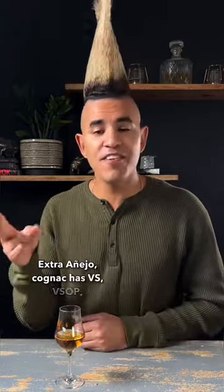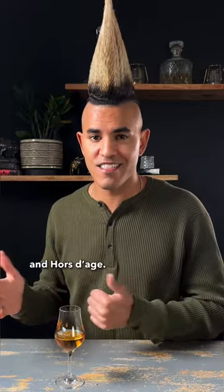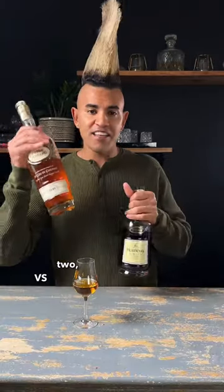Cognac has VS, VSOP, Napoleon, XO, XXO, and Ordage. So let's talk about the first two, VS and VSOP.